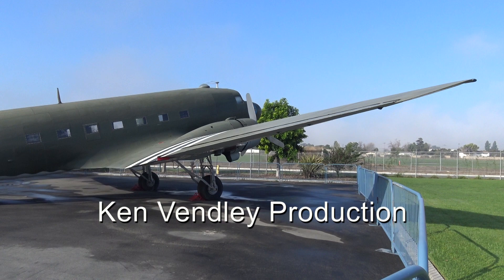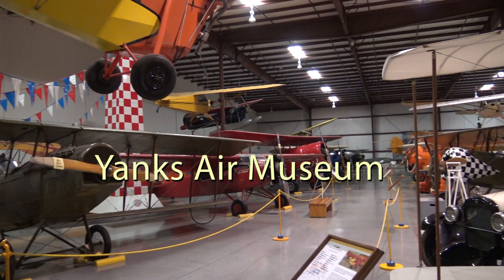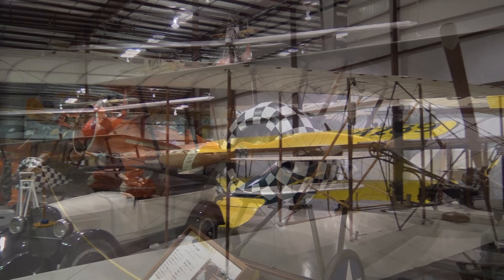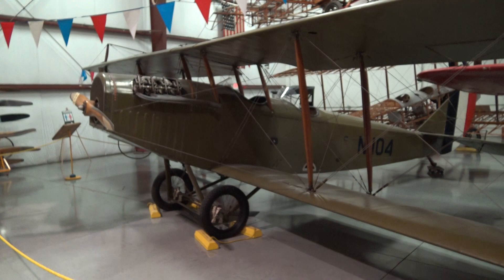Chino, California. The Yanks Air Museum. Well, this is the first hangar. Pretty nice old stuff, including a Curtis Jenny.